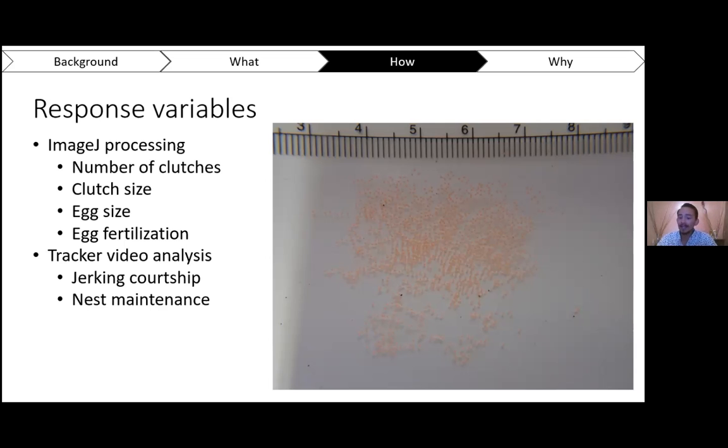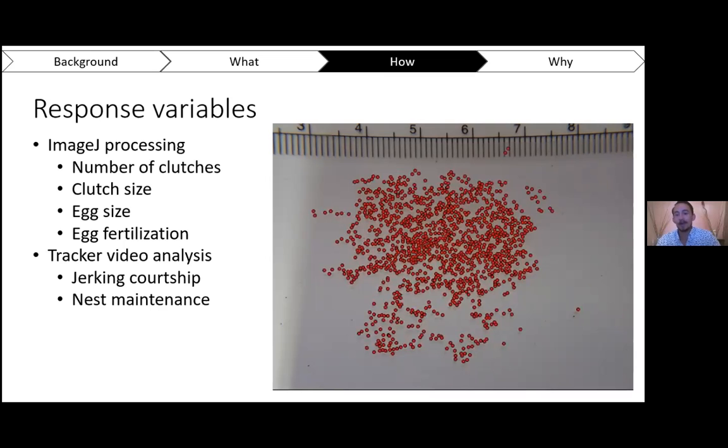We also look at egg fertilization rate, and we do daily GoPro videos so we can go back and look to see if any of the gobies in the treatments are experiencing slightly different behavioral traits. Counting the eggs takes a long time, but it's kind of mindless work — just put on a podcast and click away counting all the eggs.